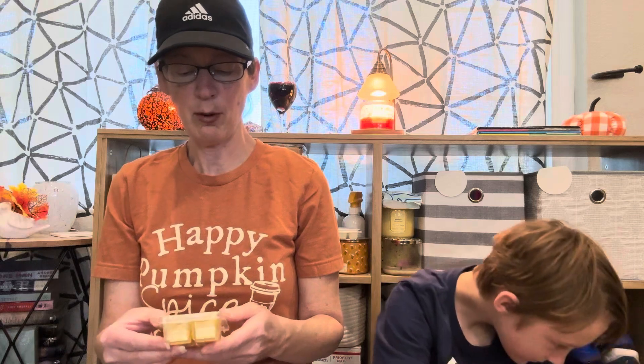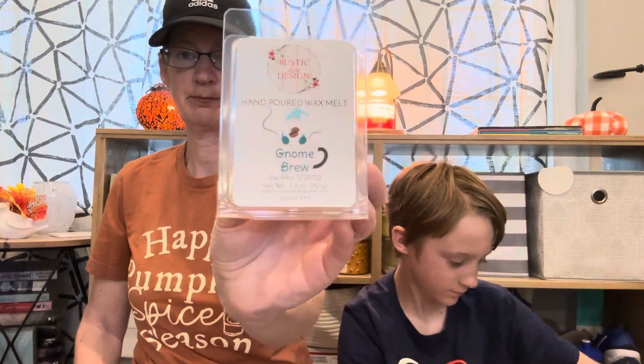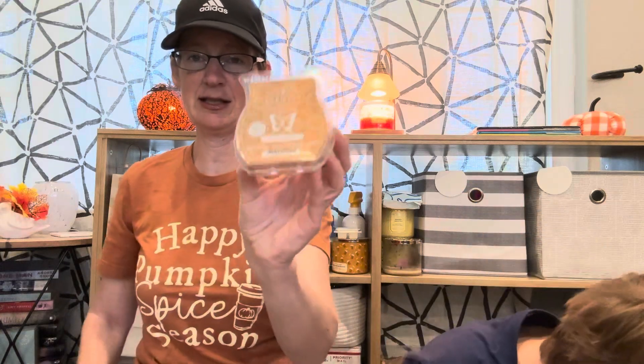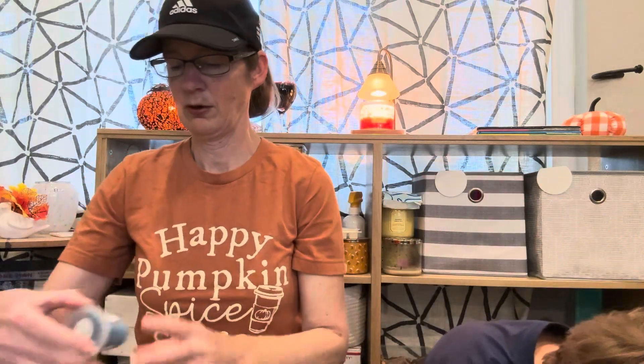We have Gnome Brew from Rustic Diva Design. We have Nerdy Wax Company Peanut Butter Puffs — that one's my favorite. We have Baked Apple Pie from Scentsy — guys, this is a great one for the fall. We have Linus's Blanket from The Burning Mitten.